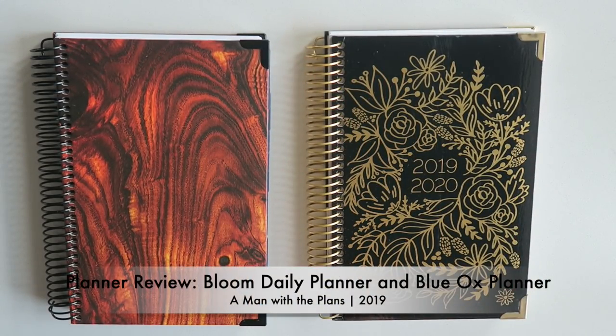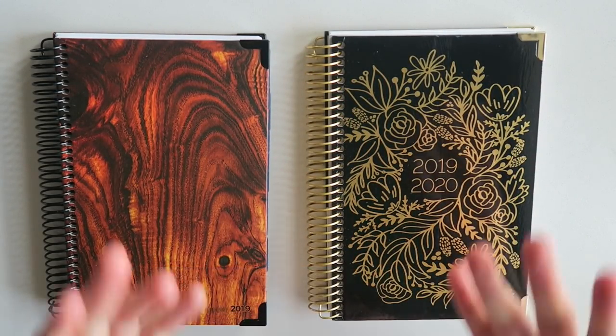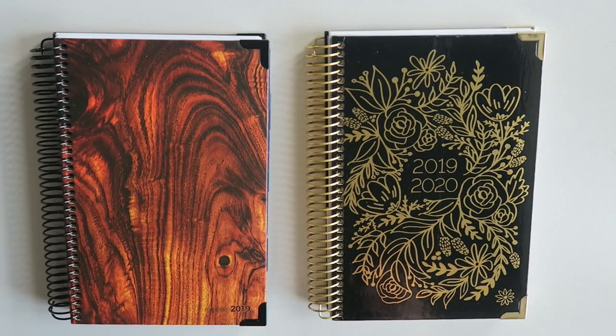Hey planner friends! How's it going? Thanks so much for stopping by my channel. My name is Ryan and this is The Man With The Plans, and we are back to do a little review.